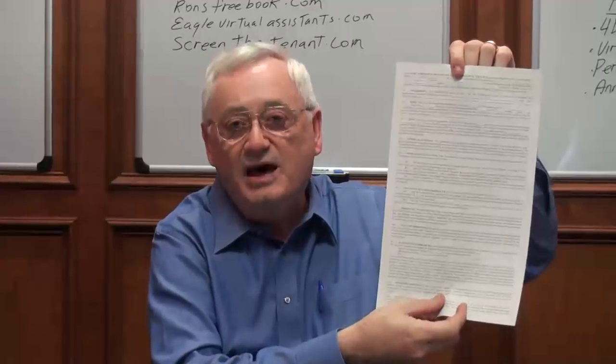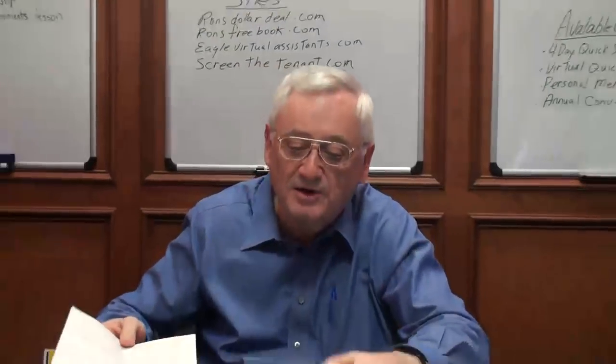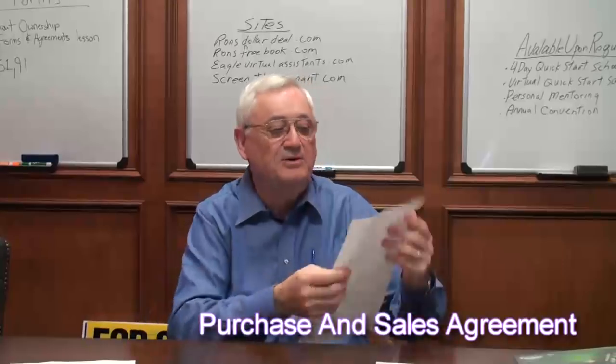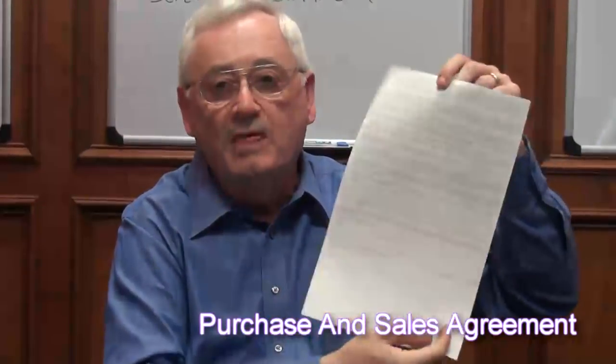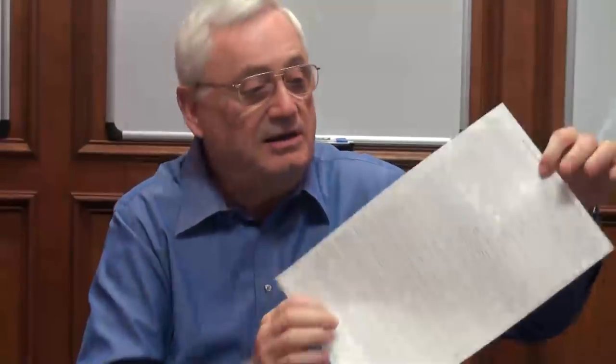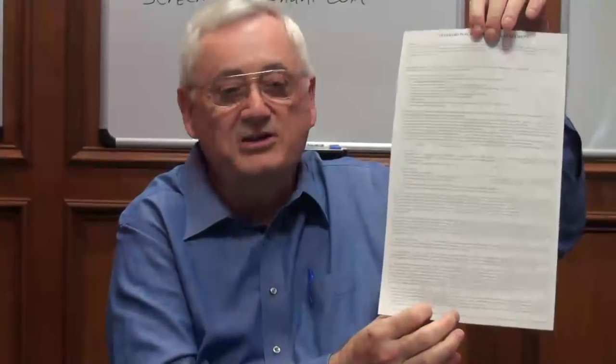The only other agreement you're going to need when you go into the seller's house is a purchase and sale agreement. So if I'm buying it with owner financing, taking over the debt, or paying cash, then this is the agreement I would use. Purchase and sale — it's a standard purchase and sale agreement, front and back, done. Very simple agreements.